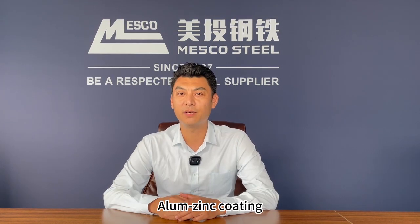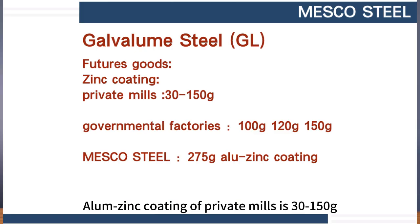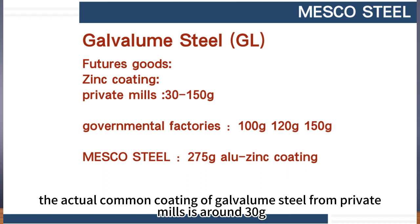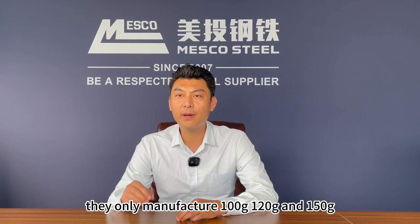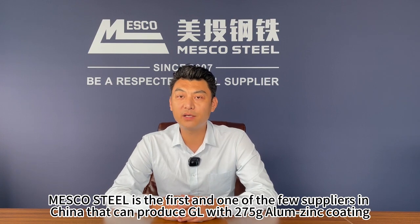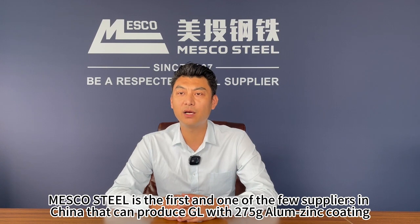Number 2: Aluminum zinc coating. Aluminum zinc coating of private mills is 30 to 150 grams; very few can make up to 180 grams. Please be aware, the actual common coating of galvalume steel from a private mill is just around 30 grams. For governmental factories, they only manufacture 100 grams, 120 grams, and 150 grams. Masco Steel is the first and one of the few suppliers in China that can produce GL with 275 grams aluminum zinc coating.